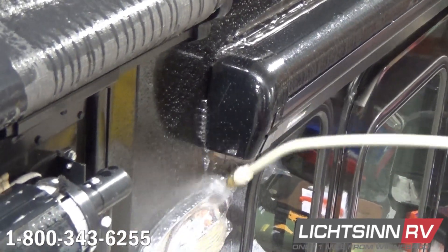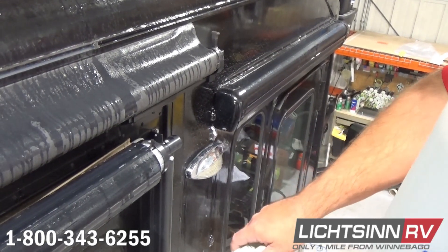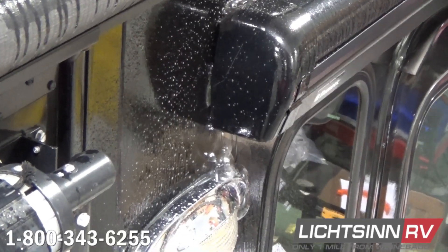We offer two different services with our Sealtek system: a complete coach test and a test for a known area of concern. Call today to set up your Sealtek test at Litzen RV.